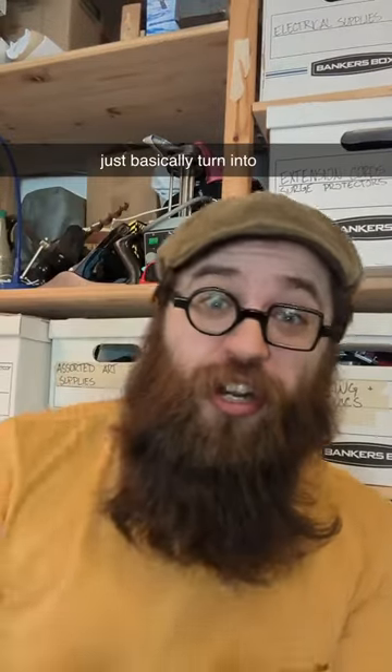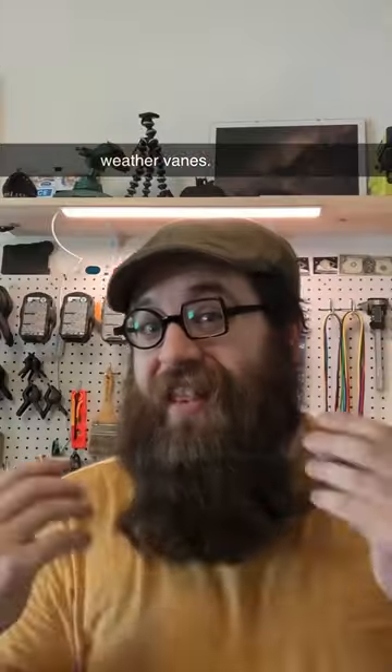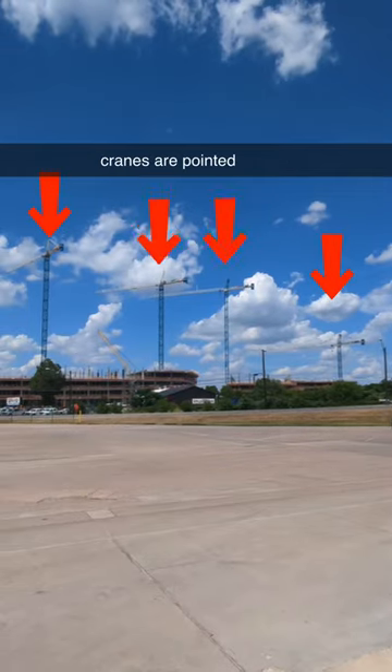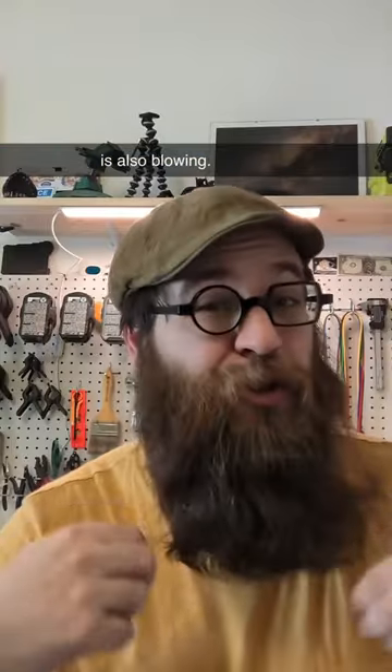When tower cranes aren't in active use, or if there's inclement weather, they just basically turn into very fancy weather vanes. And that's actually what they call it: weather vaning. As you can see here, all four of these tower cranes are pointed in the same direction that the wind is also blowing.